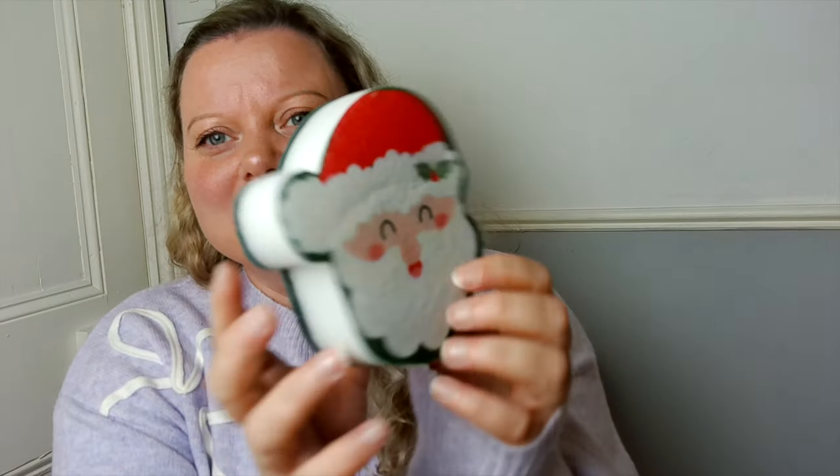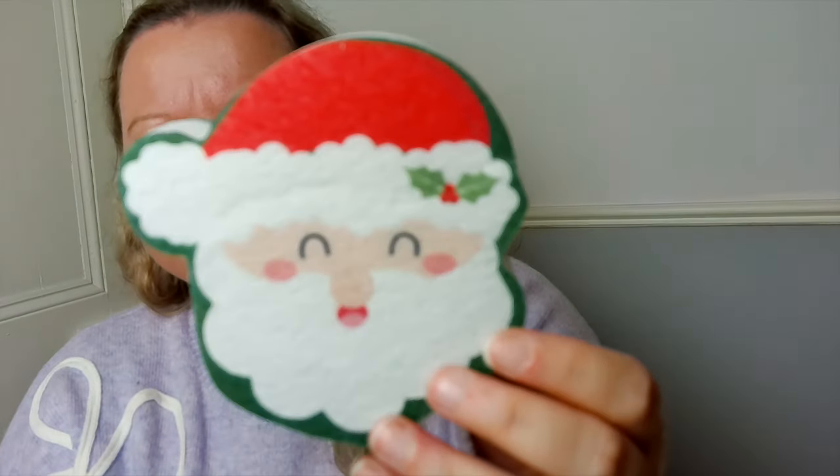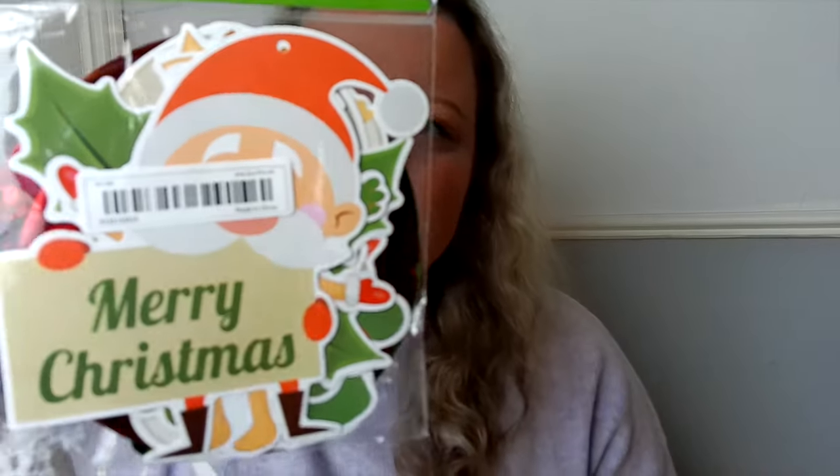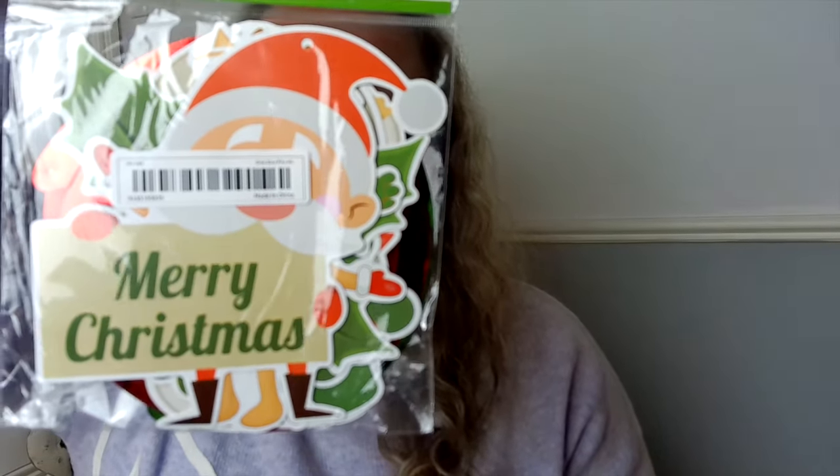This is a bit of a daft one really, but my kids will love it — it's a little snowman sponge for the bath. They'll love playing with that in the bath. Then these are more Christmassy decorations — Christmas stickers — that should just make our house look so festive. That's the aim.